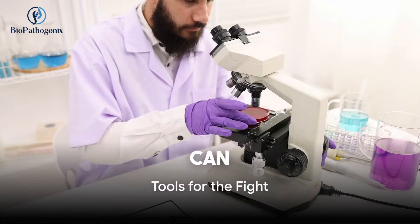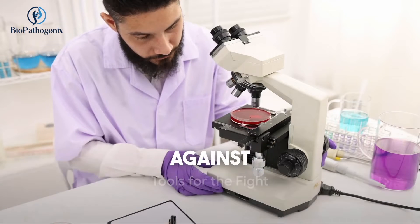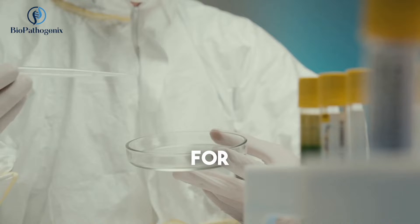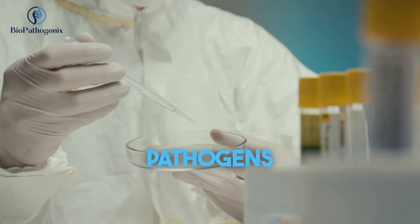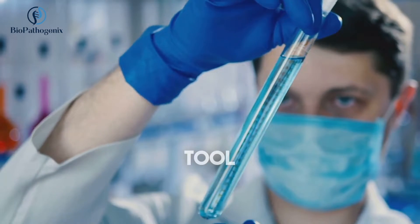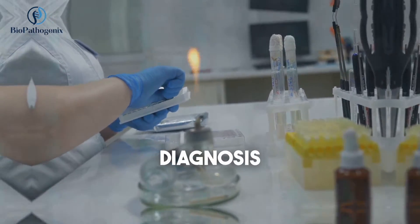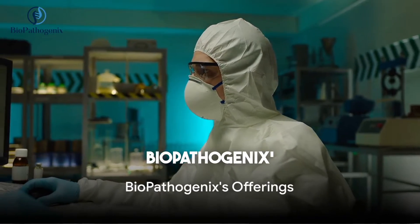With the right tools, we can join these researchers in their fight against escape pathogens. Biopathogenics offers reagent kits for early diagnostics of these pathogens. These kits are a pivotal tool in the fight against antibiotic resistance, allowing for timely and accurate diagnosis.